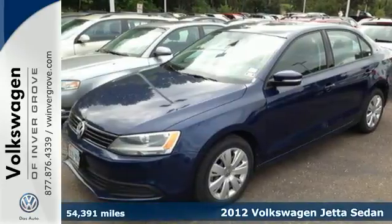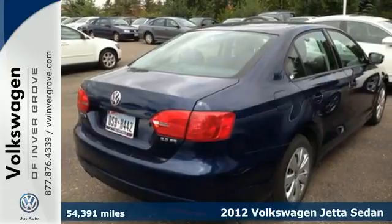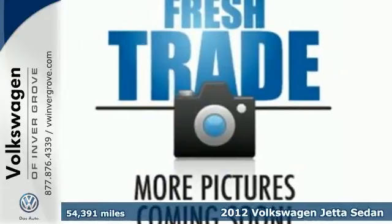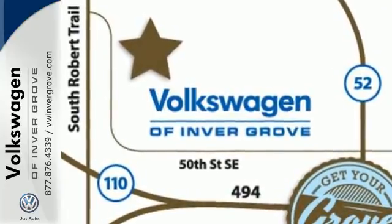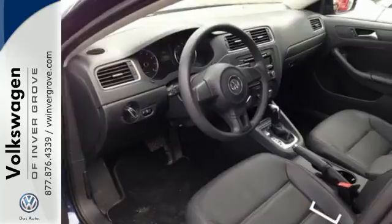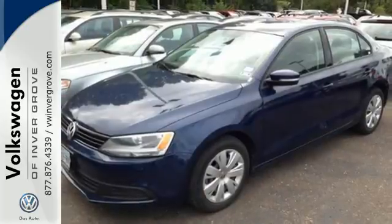It's a 2012 Volkswagen Jetta sedan. In addition to its spacious interior and the incredible gas mileage it gets, this sedan also comes with anti-lock brakes and stability and traction control for your protection. And for your convenience, the power windows and locks, low tire pressure warning and variably intermittent wipers keep everything in check.